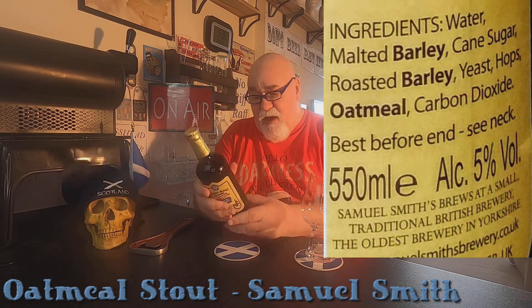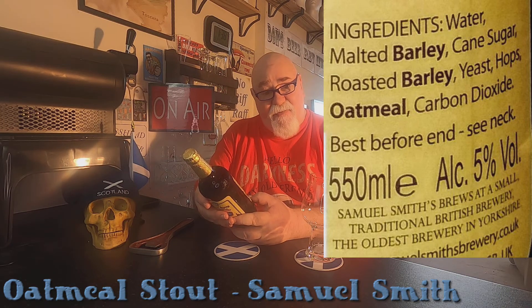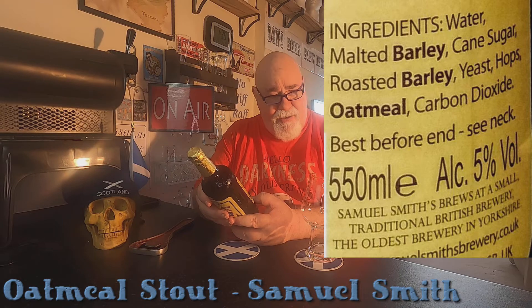The ABV on this is 5%. It's a 550ml bottle. Ingredients: water, malted barley, cane sugar, roasted barley, yeast, hops, oatmeal and carbon dioxide.